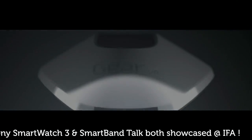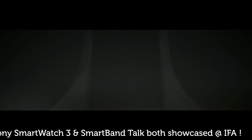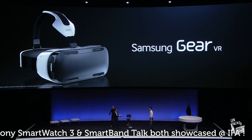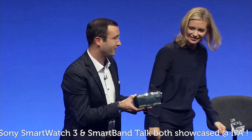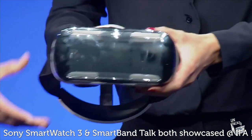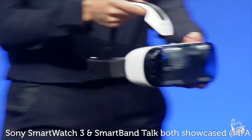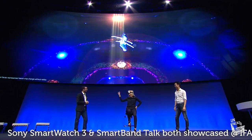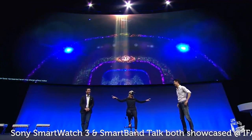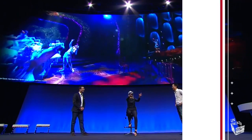Moving on, we first heard of Samsung's Gear VR some time ago, but the South Korean giant has finally announced its virtual reality headset officially, along with news that it's been developed with a helping hand from Facebook-owned Oculus VR. The Gear VR works with the Galaxy Note 4, using the phablet's screen as its own VR display, which should help to keep costs down and let you roam around wire-free.